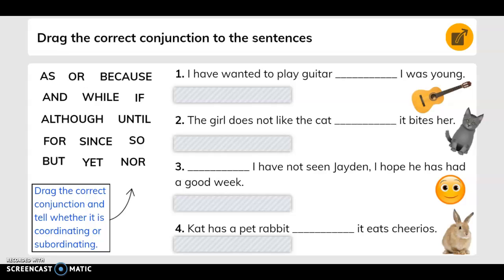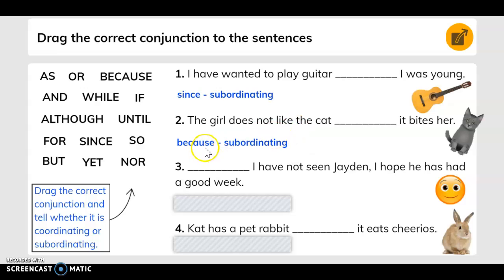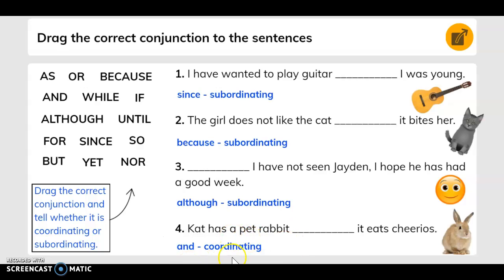Drag the correct conjunction to the sentences. 'I have wanted to play guitar since I was young' — that's subordinating. 'The girl does not like the cat. Blank. It bites her.' — 'because,' it's subordinating. 'I have not seen Jaden. I hope he has had a good week.' — 'although' goes there, and that's subordinating. 'Kate has a pet rabbit. Blank. It eats Cheerios.' — 'and,' it's coordinating.